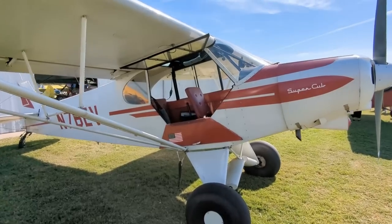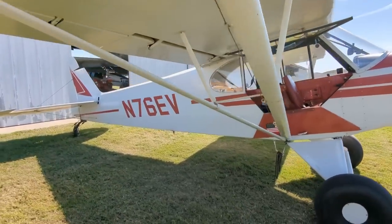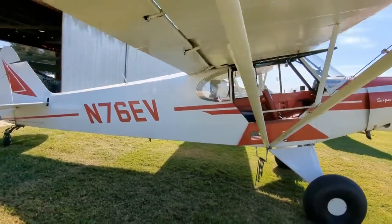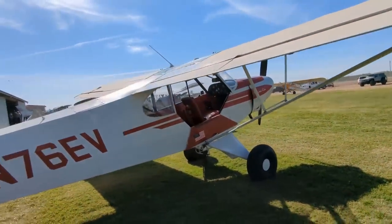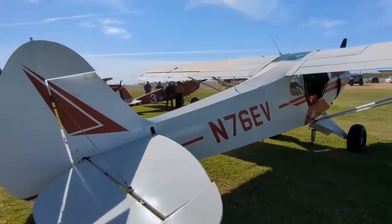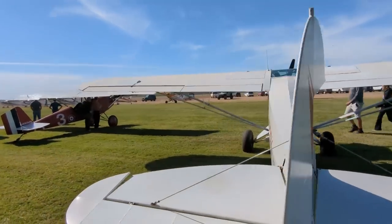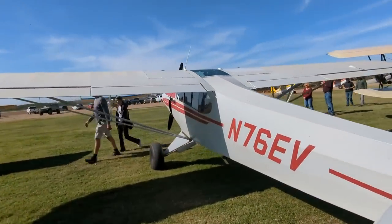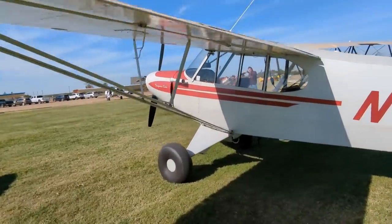Here's a pretty original Super Cub — PA-18. So I don't know what came first: Atlee Dodge with all his conversions to the J3 Cub, or Piper finally getting around to designing and building the ultimate bush plane, the PA-18 Super Cub. Larger tail, flaps, bigger wings, heavier structure, and usually a 150-horsepower engine. Fixed-pitch propeller.